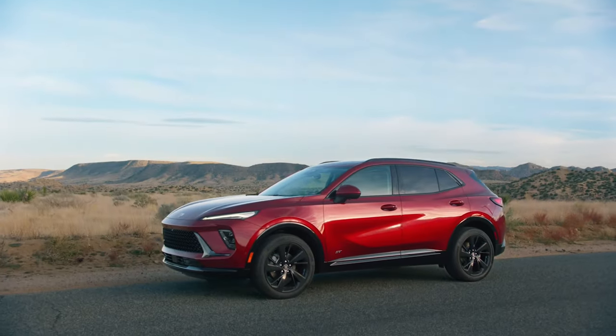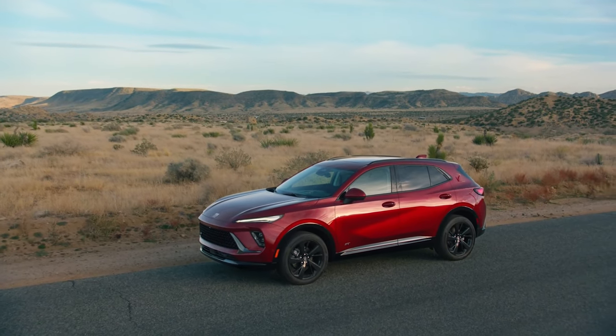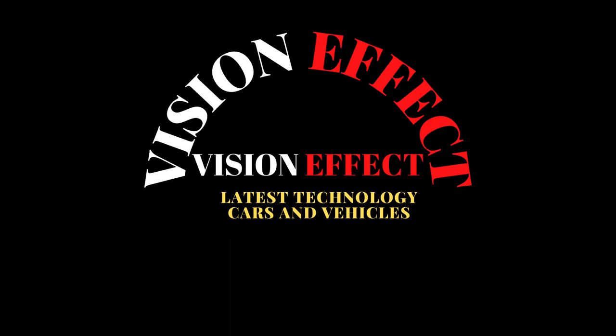Alongside the entry-level model, the Envision ST will start at $39,795. The top-of-the-line Avenir is much more expensive, with a base price of $48,395.